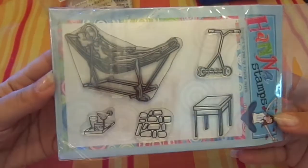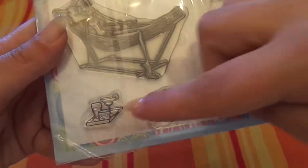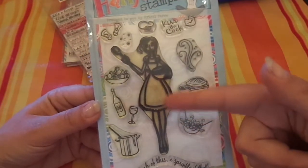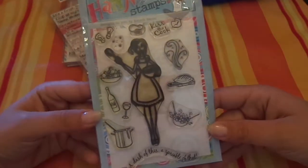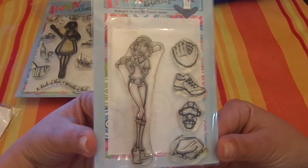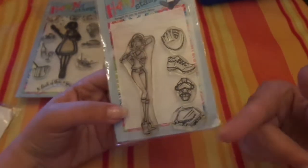Then I got these Hannah stamps. Here's one — she's in a little hammock, which is my favorite place to sleep. It's got the little cobblestones, the little mower, the table, and the drinks. And then she also has this one — a little baker girl with salt and pepper, a chef hat, 'kiss the cook,' the food and wine, and it says 'a dash of this, a sprinkle of that.' And also this Hannah stamp — a baseball girl, since my niece is in softball, so that's why I got this one. It's got the mitt, the shoe, the mask, and the home plate.